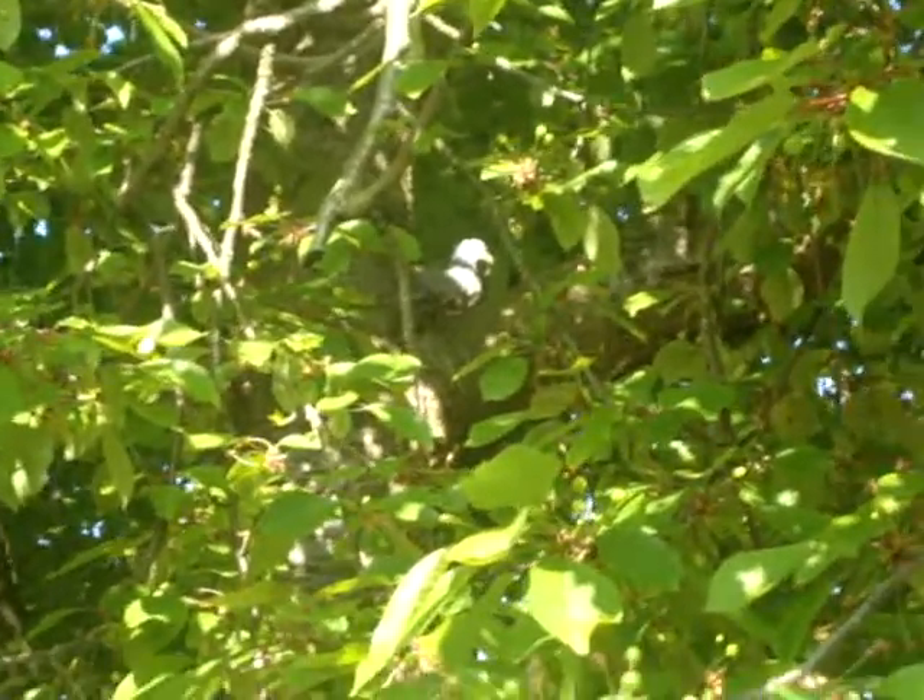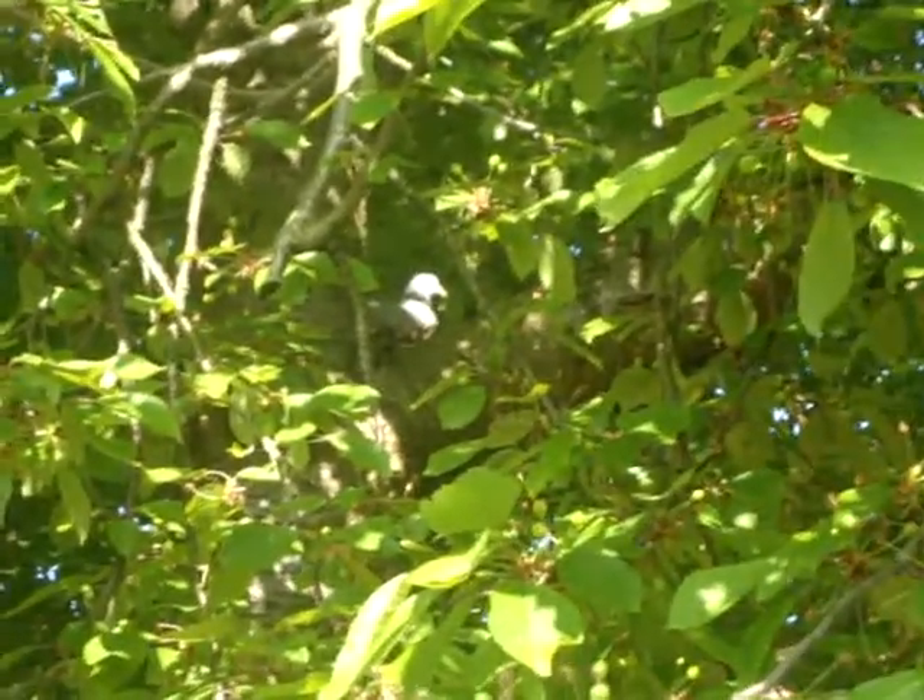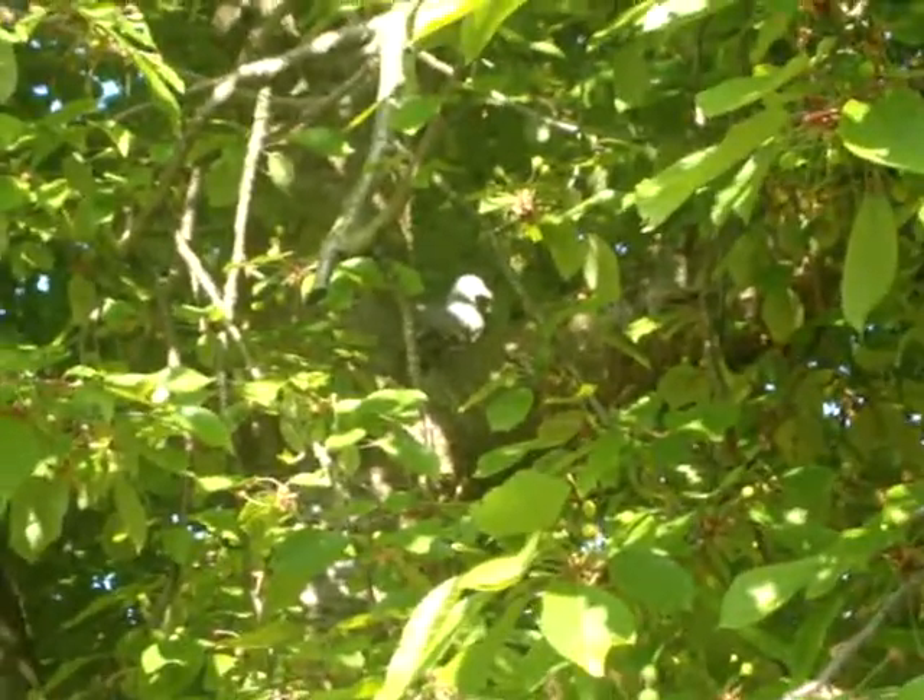It looks like there is a nest and he seems to be sitting on some eggs, because he hasn't moved for some time. But we shall see.